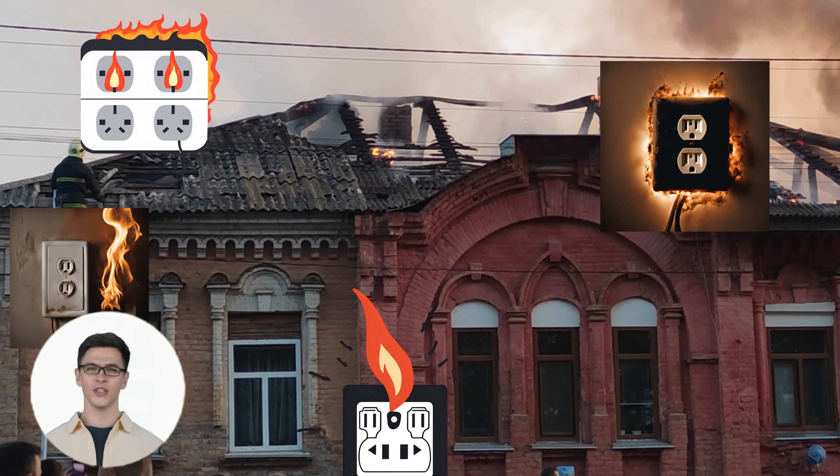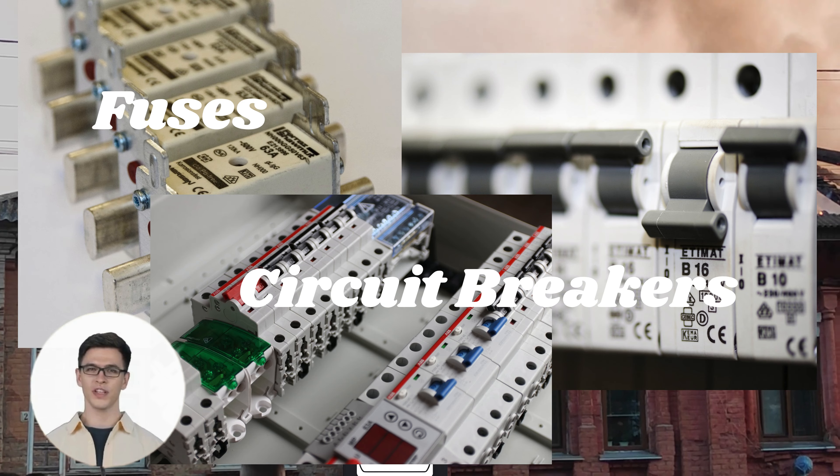To prevent short circuits, we use protective devices like fuses and circuit breakers. These devices automatically cut off the current if there's a problem, keeping your electrical system safe.